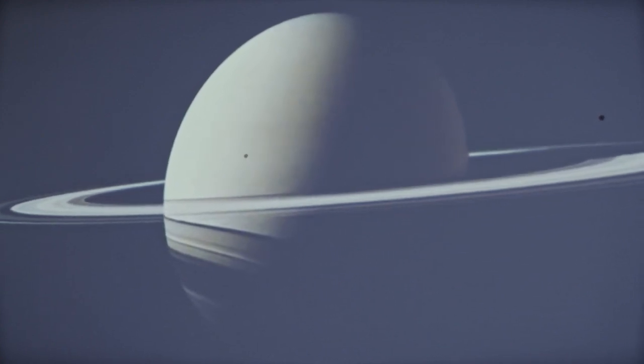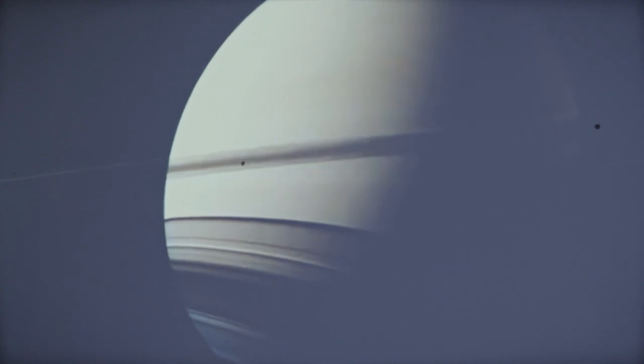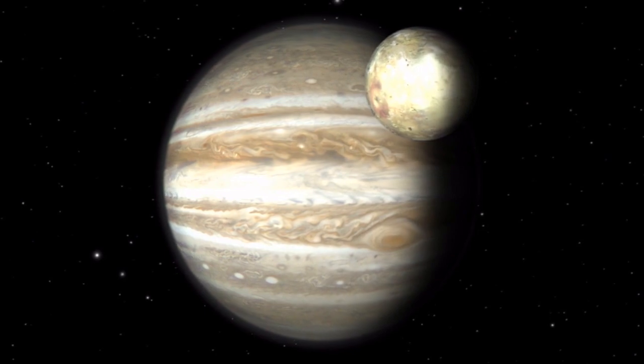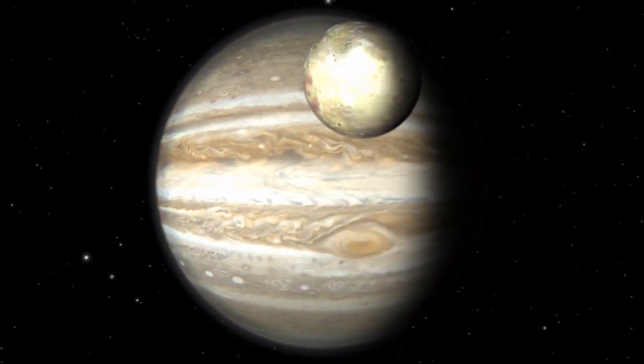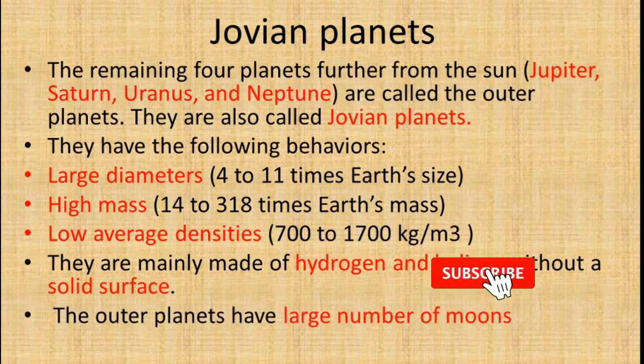The outer planets are mainly made up of hydrogen and helium without a solid surface. They have a large number of moons.